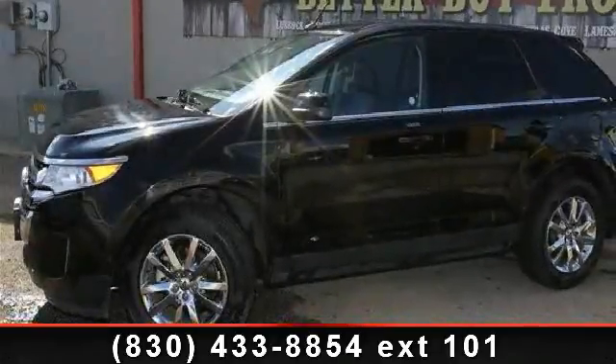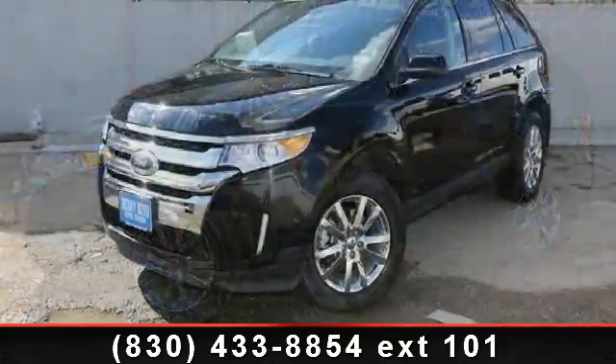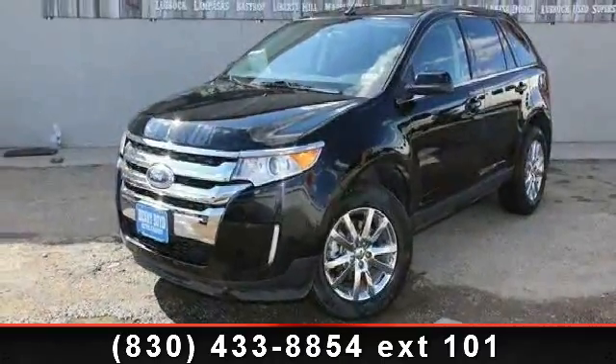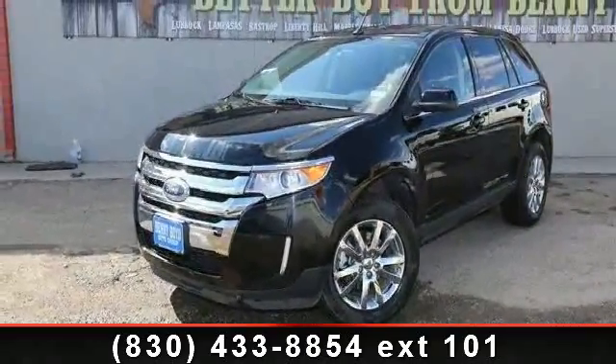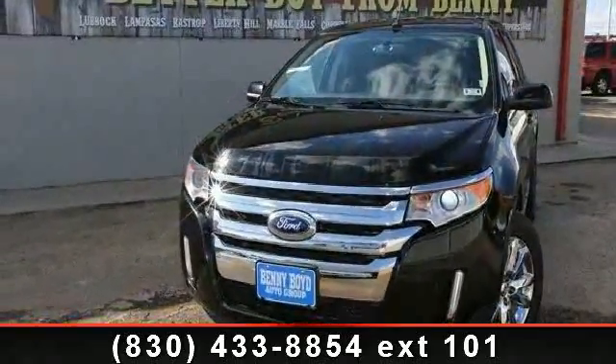Imagine yourself in this 2012 Ford Edge Limited. If you are looking for an automobile with great features, look no further. This vehicle comes with a reliable six-cylinder engine connected to a smooth shifting automatic transmission.